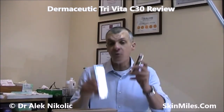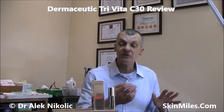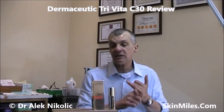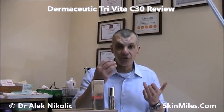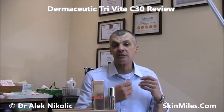Before we actually look at the product itself, let's recap what Vitamin C does for the skin — what are the benefits — and remember this is not the oral form, this is the topical application. The first thing that has been shown is that Vitamin C is very important as an antioxidant and to improve the overall health of the skin and the skin cells. The second thing is that Vitamin C has been shown to stimulate collagen, and because of that we'll see an improvement in fine lines and wrinkles.